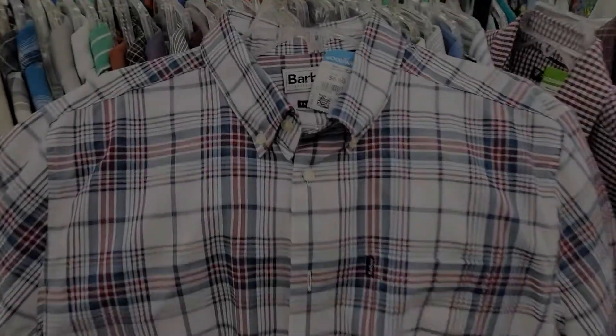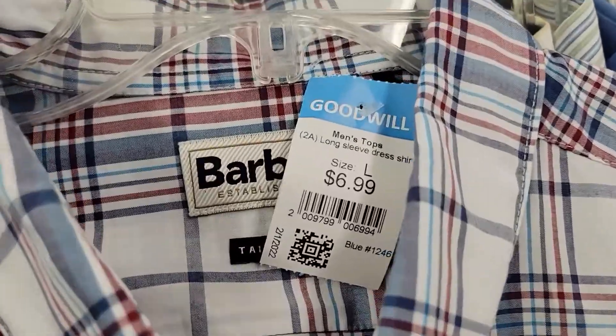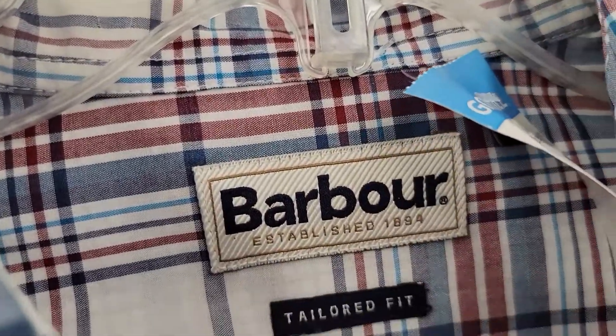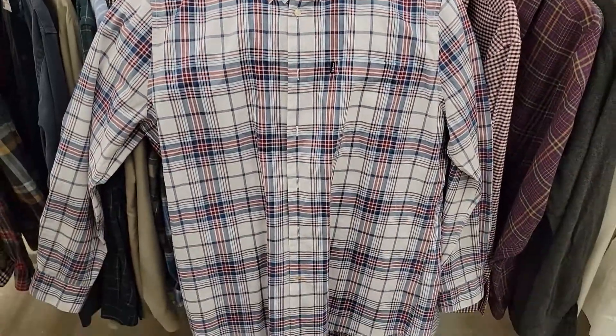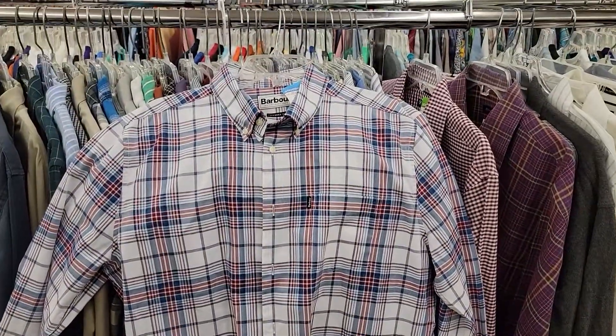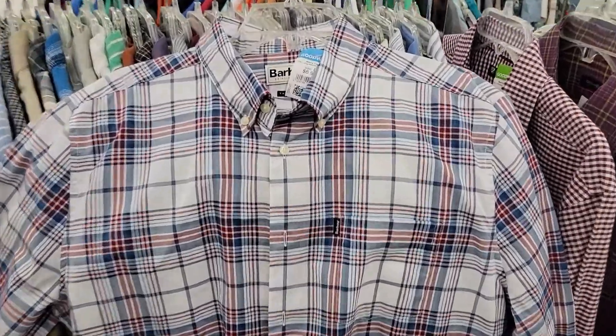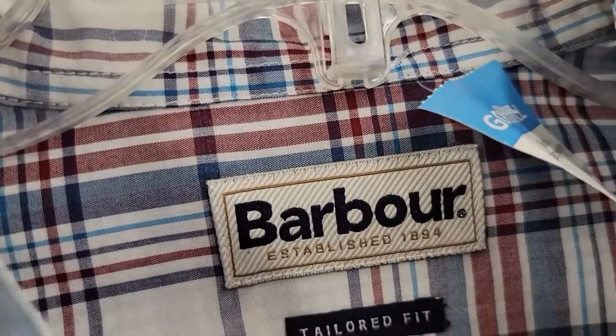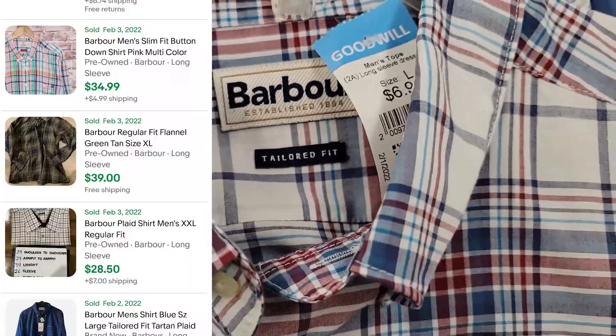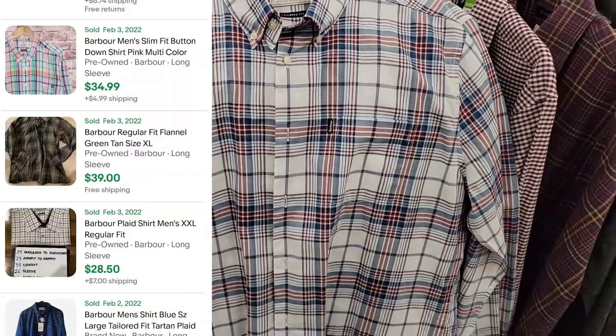Here is the shirt in the thumbnail. You guys leave a comment down below if y'all buy Barbour. I always pick up their jackets and pants, but I find that the shirts do not sell for as much money. This one was just such a nice color that I did go ahead and pick it up and I think I'll get between $30 and $40 for it.